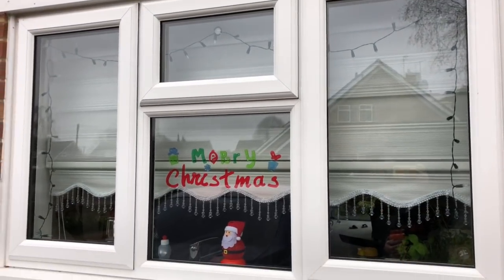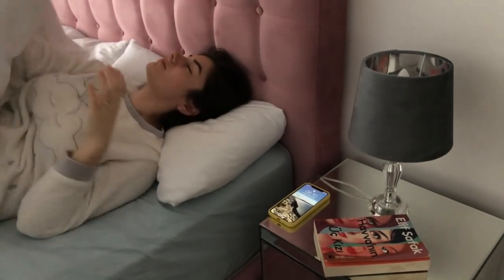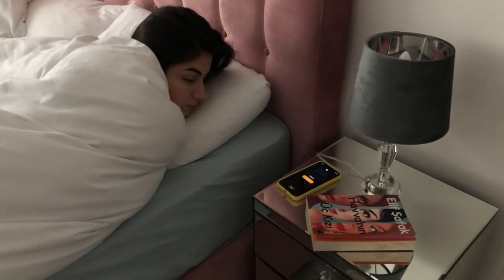Good morning everyone and welcome to this episode of Get Ready With Me. I start work at eight o'clock so I set my alarm for about ten past six, but I snooze about five thousand times before I have the courage to open my eyes and get out of that bed.